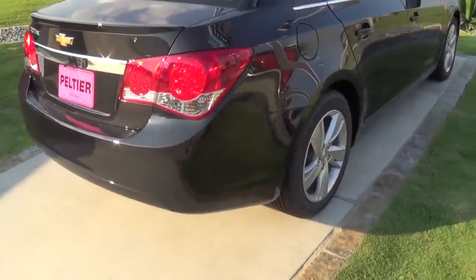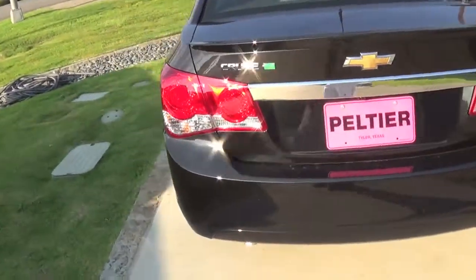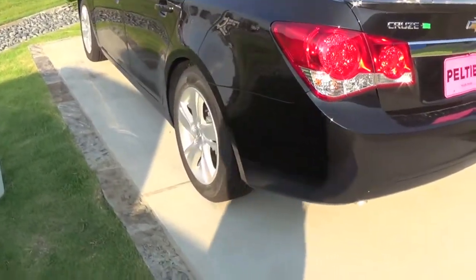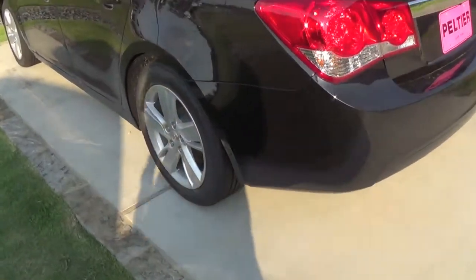The back end still pretty much remains the same as other Cruzes from past years. The exhaust pipe on this one is a tad bigger, which I'm not really complaining about.